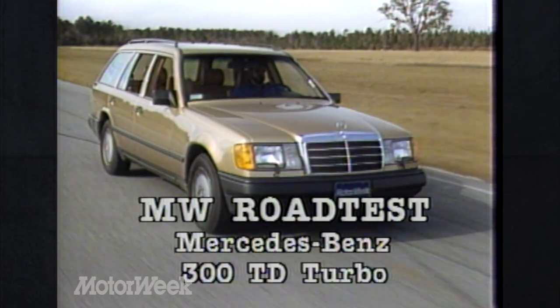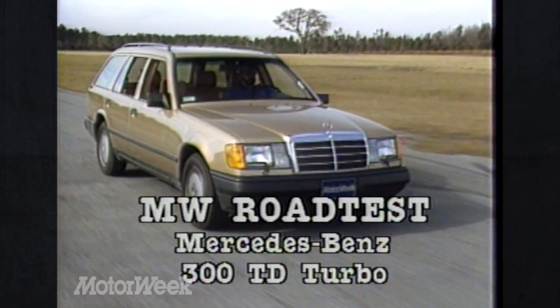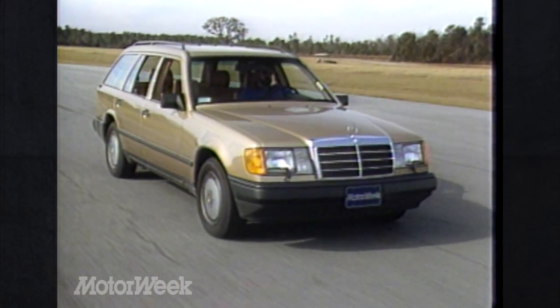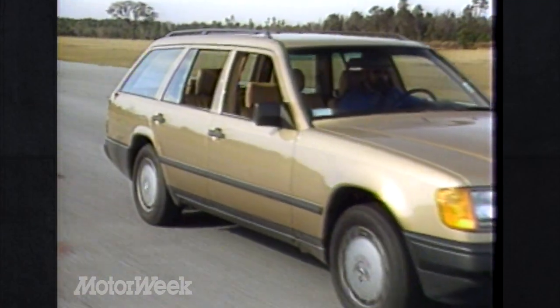Their 300 TD has gone through a complete transformation for 1987. So earlier this year we loaded up our test gear to see how it came out. It was the first week in January, and the Motor Week staff headed south from Baltimore to the warmer climes of Savannah, Georgia. We planned a week of evaluation at the Roebling Road Racecourse, and our Mercedes-Benz 300 TD Turbo would prove to be a workhorse as well as a test case.